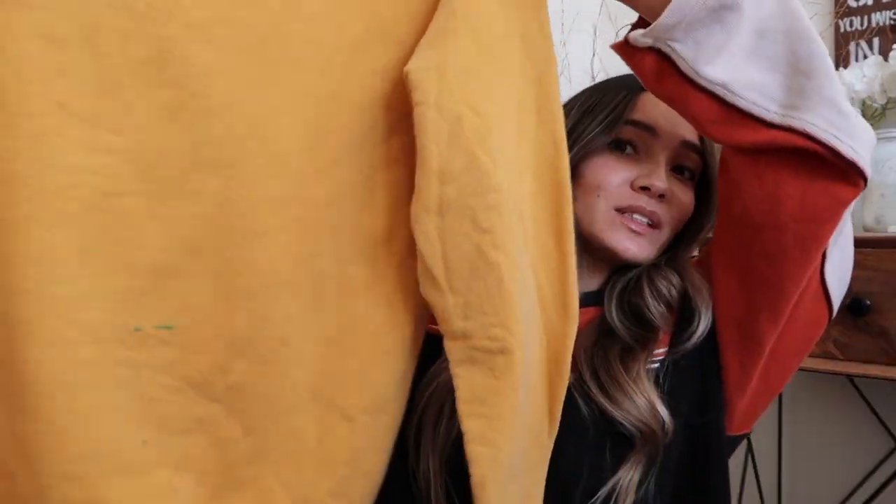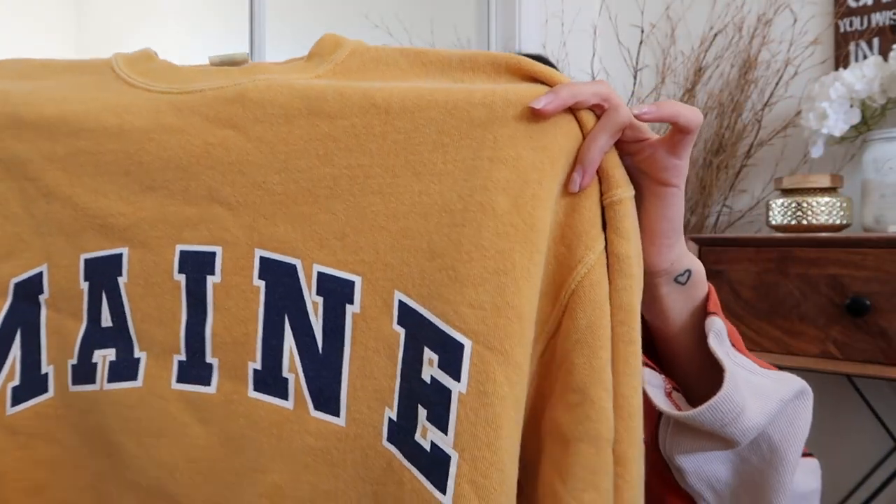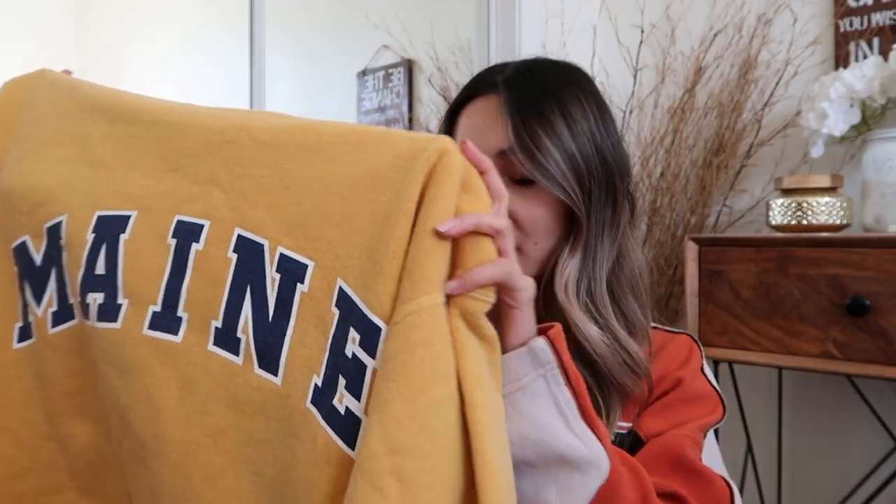I ended up finding this really pretty yellow Maine crewneck sweatshirt — I'm so obsessed with this color. I actually found another one exactly the same but in gray. Unfortunately, when I was leaving I noticed there were stains on the bottom of the yellow one, so I'm going to have to crop it. I like my sweaters a little baggy in winter because the cold air here in New England is just so piercing.